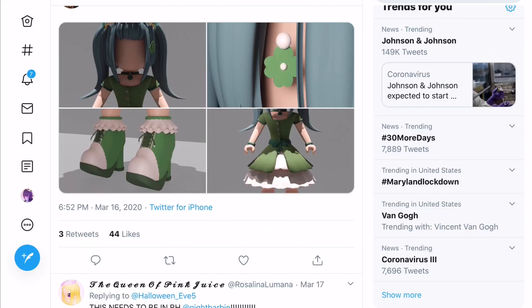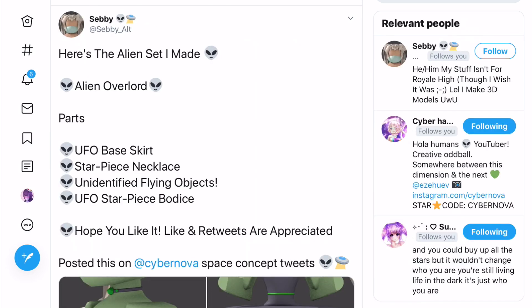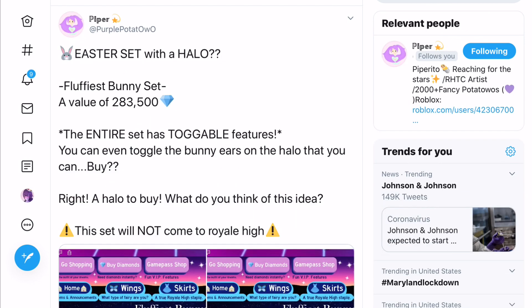Here's a front view and that is everything. Let me know which of these sets was your favourite - was it the Royal Radiant set, the Alien Overlord set, or the fluffiest bunny set? I know there's also Creepy Soft's accessory but that's not a set - that's an accessory so it doesn't really count. Tell me what your favourite accessory is.